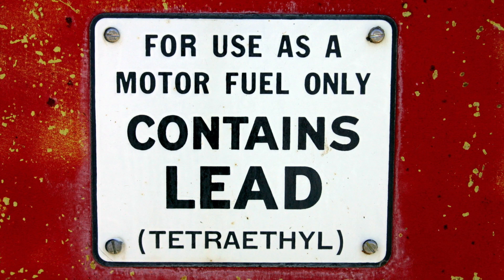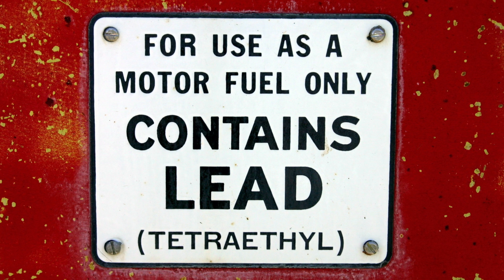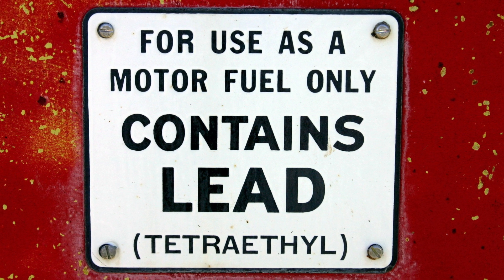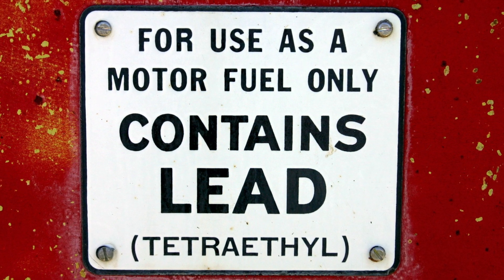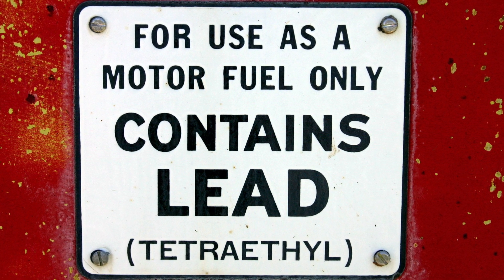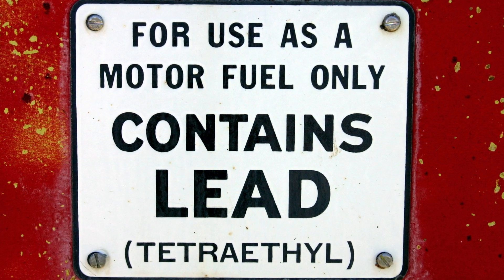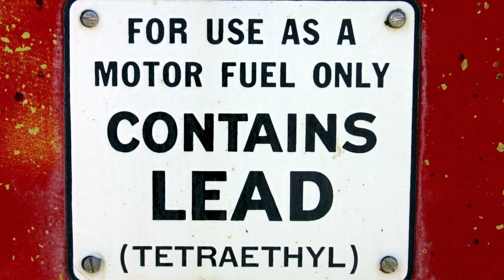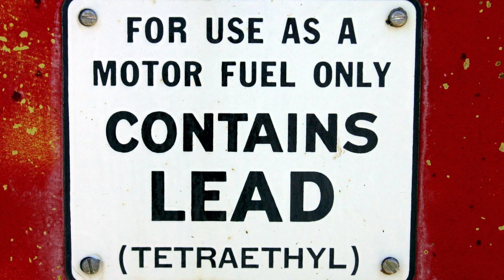Shown is an image of a sign that reads: 'For use as motor fuel only, contains lead, tetraethyl.' In 1981, the U.S. Environmental Protection Agency, or EPA, was considering changing the law to allow more lead in gasoline. But thanks in large part to biomonitoring research, the EPA decided to restrict the use of leaded gasoline instead.